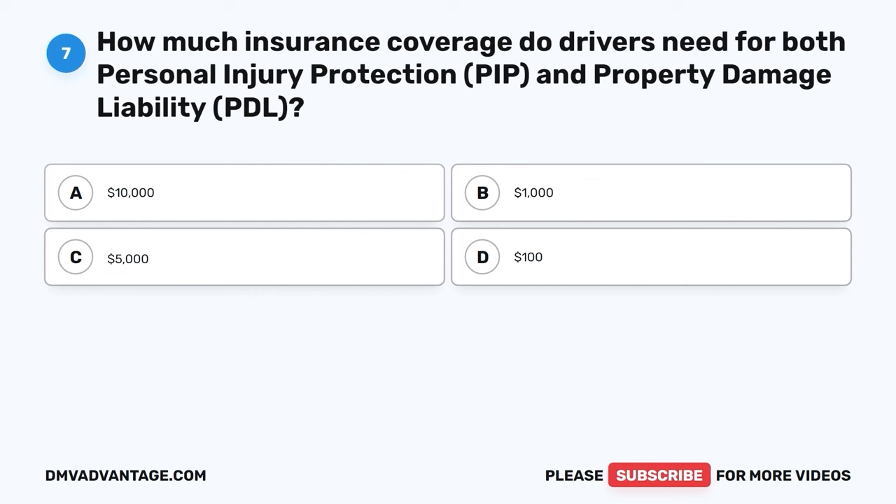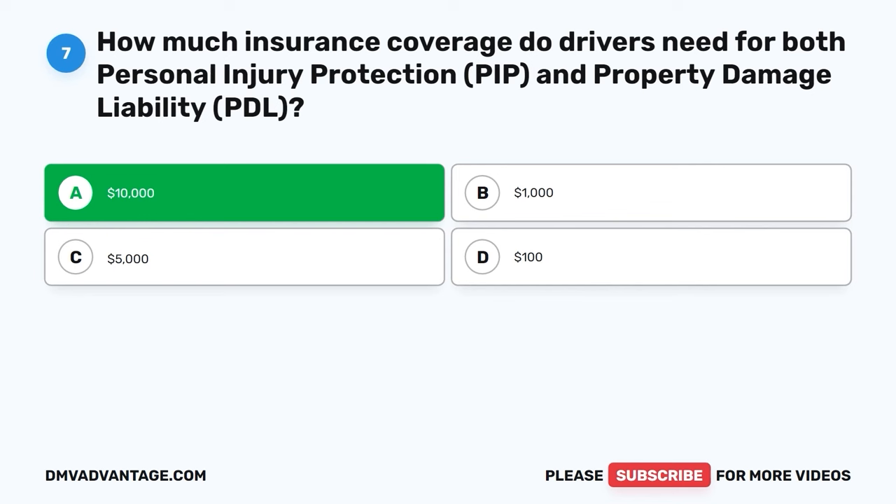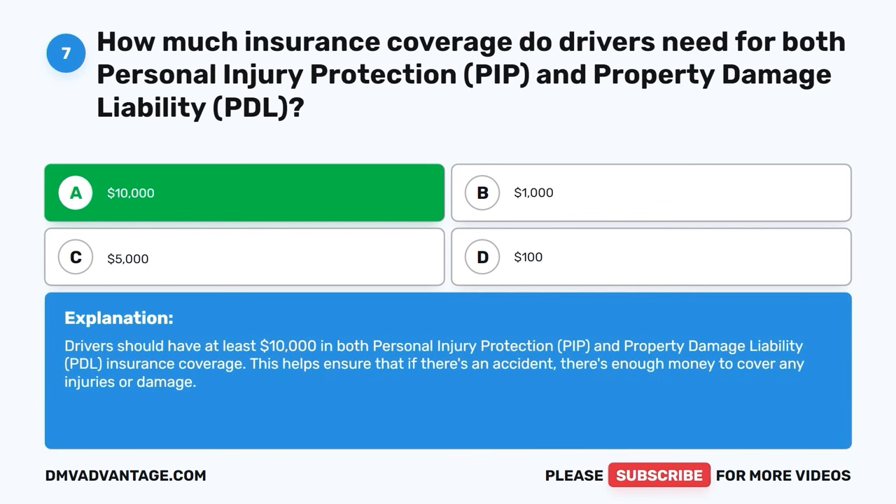Question seven. How much insurance coverage do drivers need for both personal injury protection (PIP) and property damage liability (PDL)? A. Ten thousand dollars. B. One thousand dollars. C. Five thousand dollars. D. One hundred dollars. The correct answer is A, ten thousand dollars. Drivers should have at least ten thousand dollars in both personal injury protection (PIP) and property damage liability (PDL) insurance coverage. This helps ensure that if there's an accident, there's enough money to cover any injuries or damage.